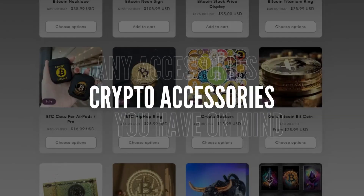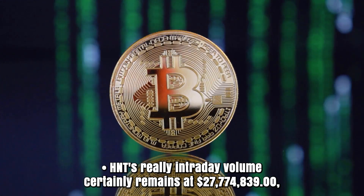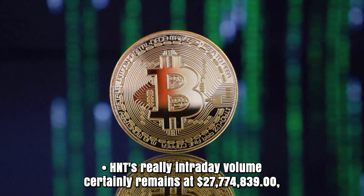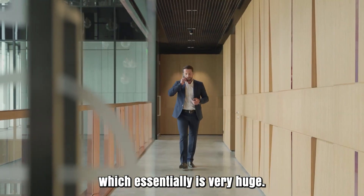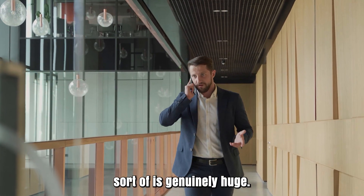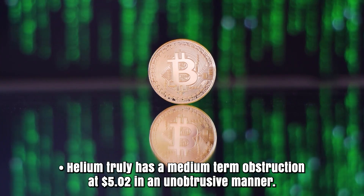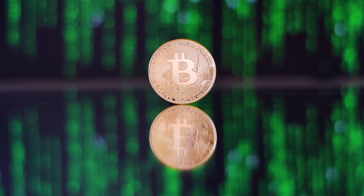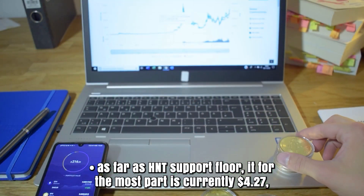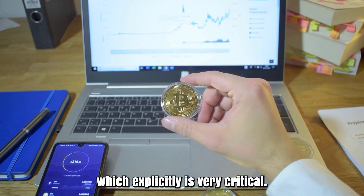HNT's really intraday volume certainly remains at $27,774,839, which is very huge. Helium's MA10 generally shows a vertical pattern, which is genuinely significant. Helium truly has a medium-term resistance at $5.02, and as far as HNT's support floor, it is currently at $4.17, which is very critical.